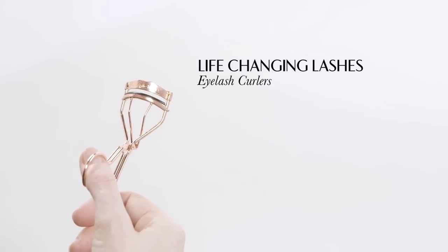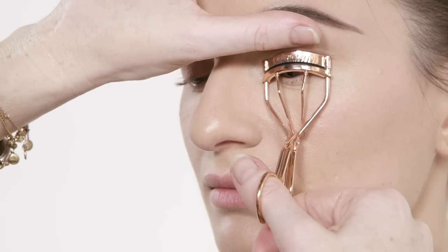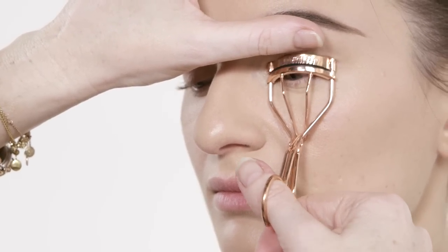Next, I'm going to use my life-changing eyelash curlers. Get right in and nestle and hold that — get right down to the base of the lash — and that will instantly give the eye a lift. It'll open up the eyes and make them look instantly bigger.